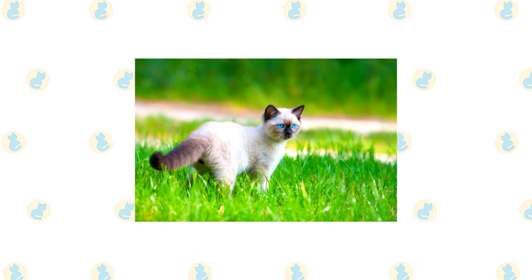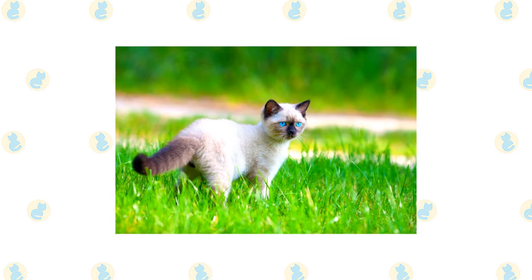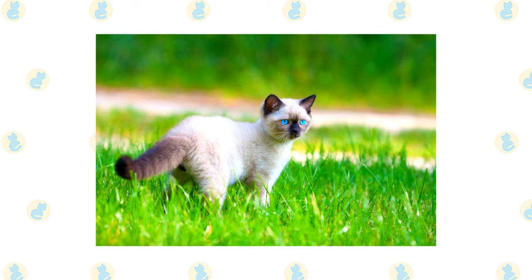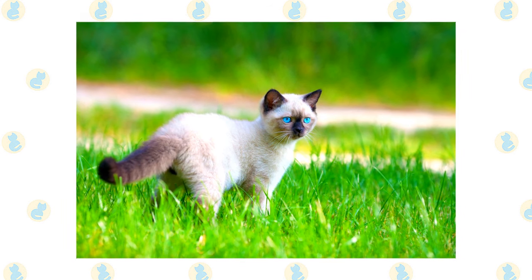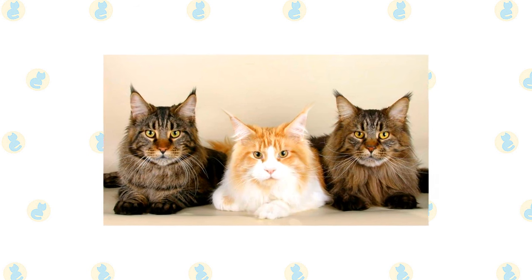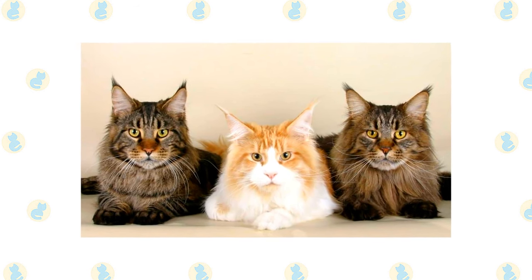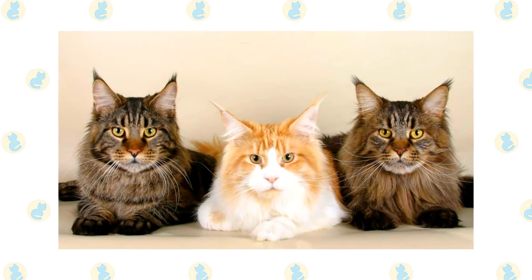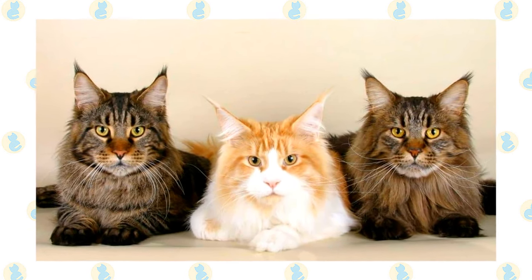The active and social Balinese is a perfect choice for families with children and cat-friendly dogs. He will play fetch as well as any retriever, learns tricks easily, and loves the attention he receives from children who treat him politely and with respect. He lives peacefully with cats and dogs who respect his authority. Always introduce pets slowly and in controlled circumstances to ensure that they learn to get along together. The friendly, laid-back Maine Coon is also a perfect choice for families with children and cat-friendly dogs. They love the attention they receive from children who treat them politely and with respect, and they don't mind playing dress-up or going for a ride in a baby buggy. They're happy to live with cat-friendly dogs too, thanks to their amiable disposition. Introduce pets slowly and in controlled circumstances to ensure that they learn to get along together.